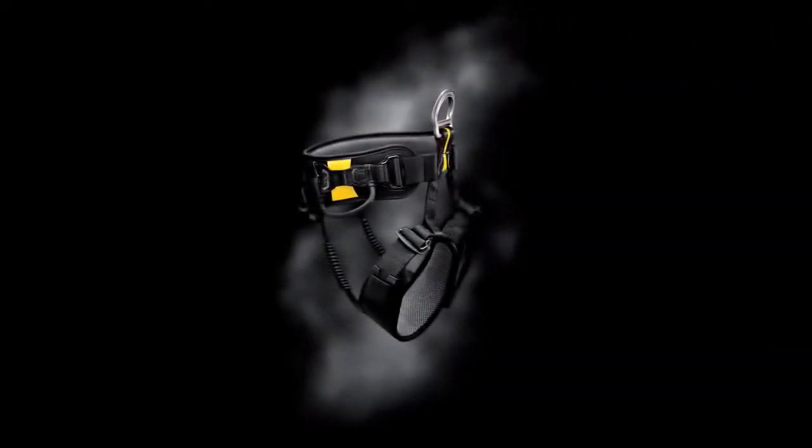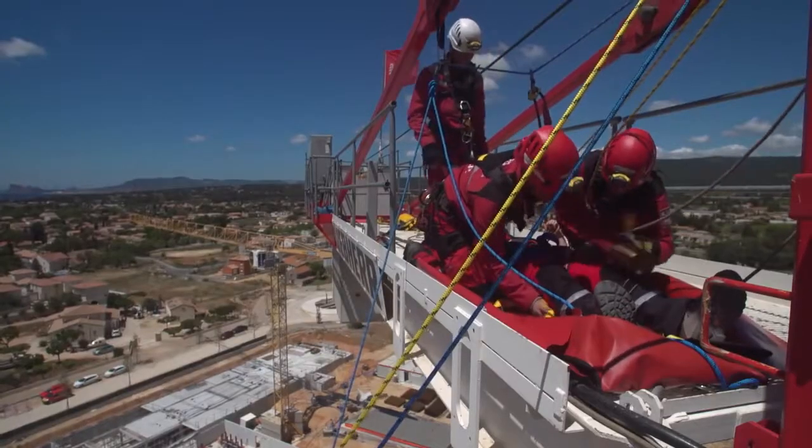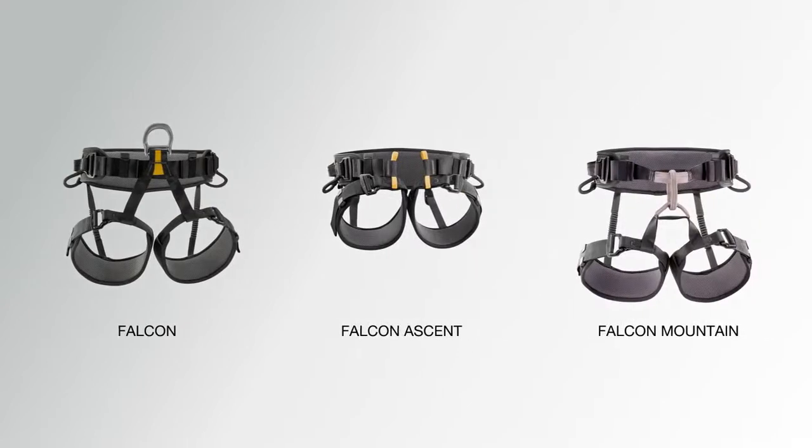The Falcon line of harnesses is designed specifically for rescue professionals. Developed for rapid intervention, choose one of three models based on the type of terrain.